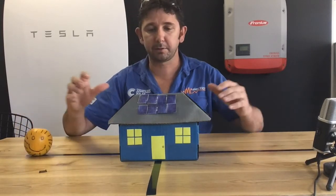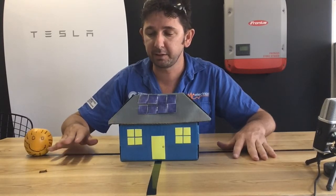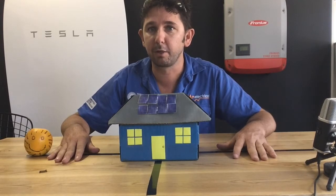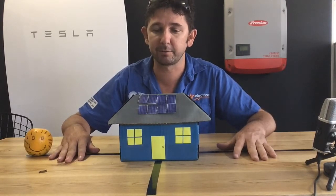That's all good and fine if you're looking for maximum production from your solar panels throughout the year. But since the end of the 44 or 52 cent feed-in tariff in Queensland, we're not necessarily looking for the most production — we're looking for production at the right time of day.